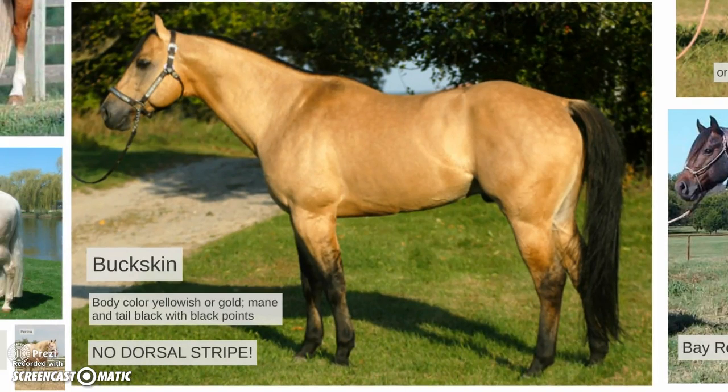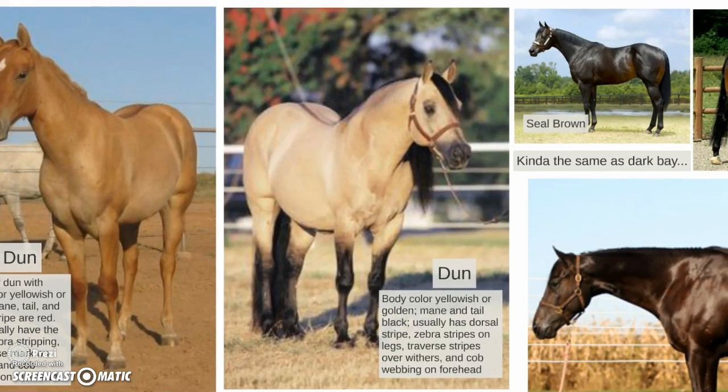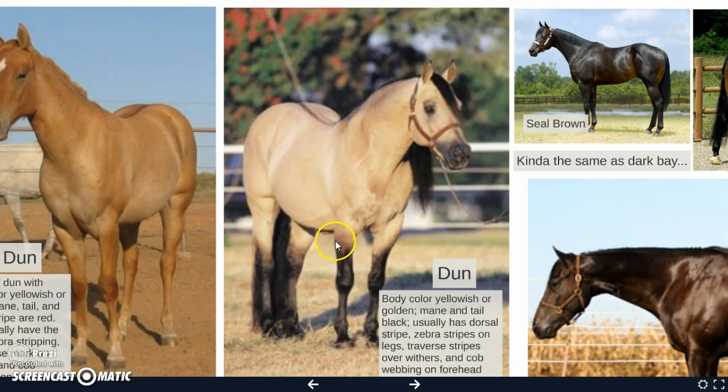Buckskin: body color yellowish or gold with a mane and tail that are black, with black points. This horse has no dorsal stripe — not to be confused with dun, which has a body color yellowish or golden with black mane and tail, but always has a dorsal stripe, zebra stripes on the legs, transverse stripes on the withers, and cobwebbing on the forehead.